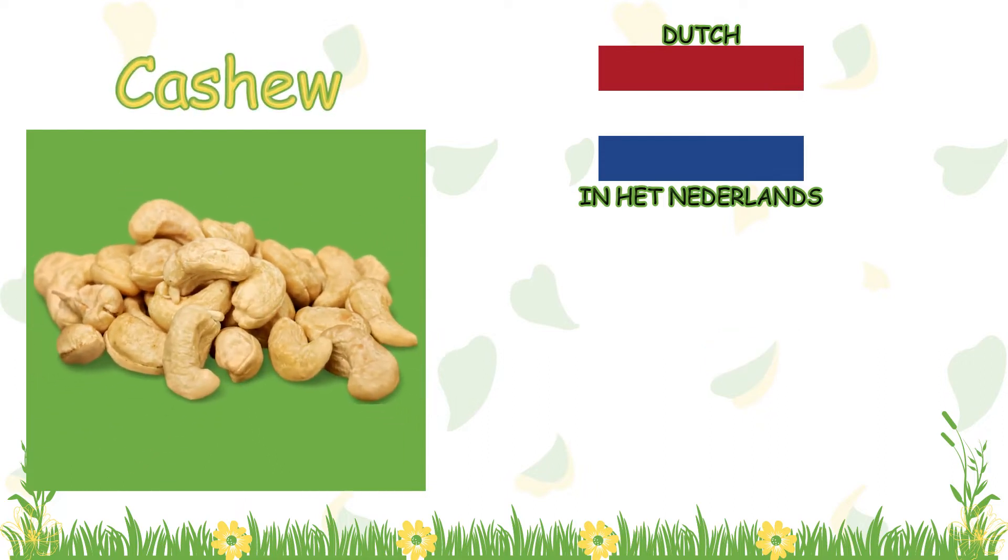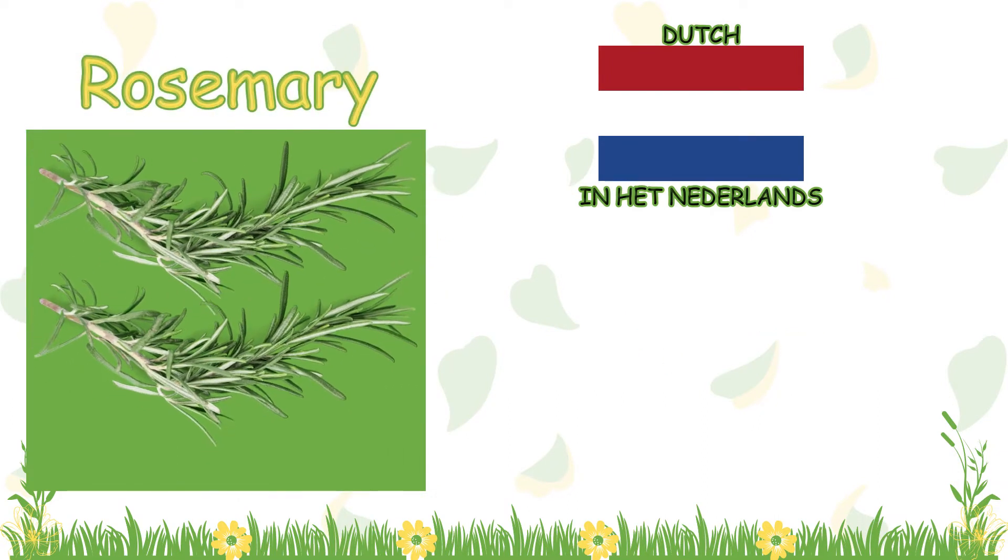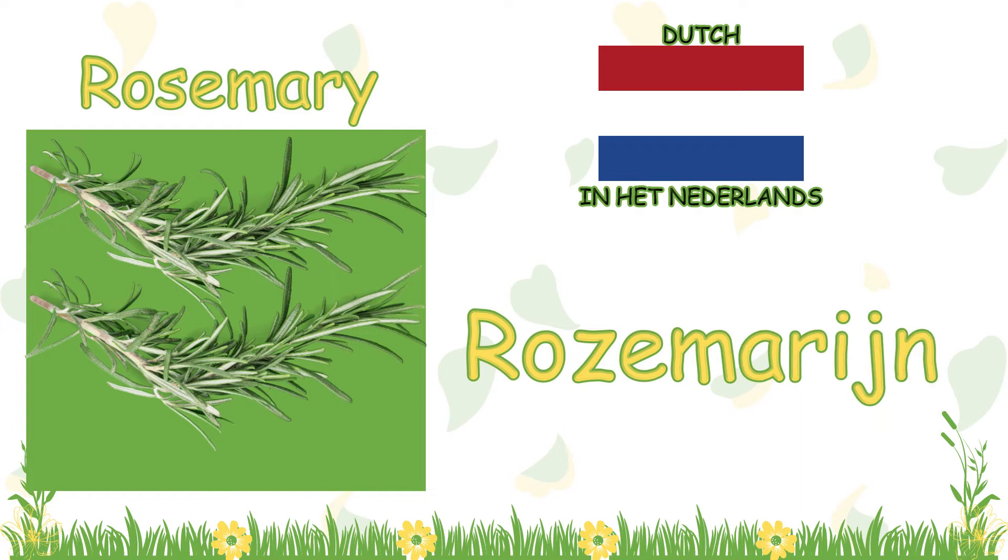Cashew? In Dutch, it is called cashew. Rosemary? In Dutch, it is called rosemary.